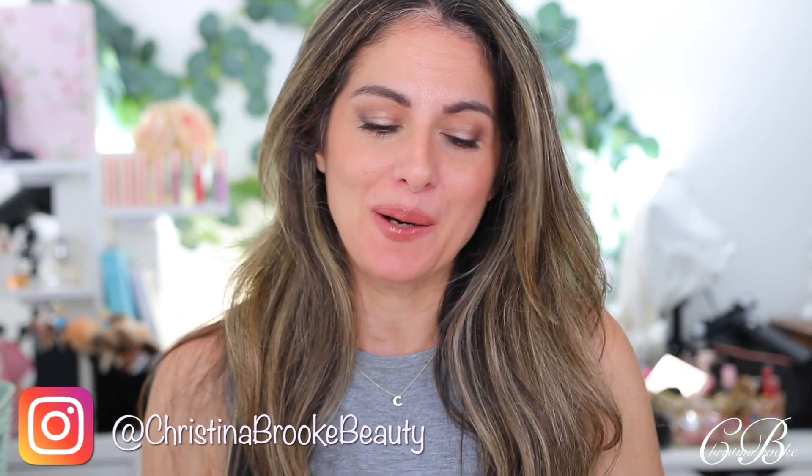So today I just wanted to do a quick update. I have a Natasha Denona update video. It has been a while since I filmed one of these and I think it's mostly because nothing's been coming out. So yeah, that's why.